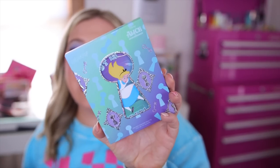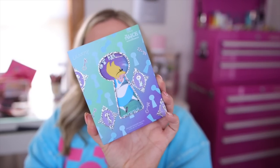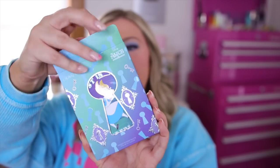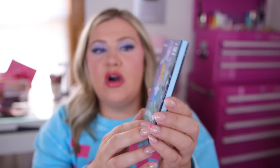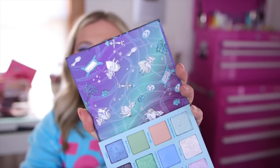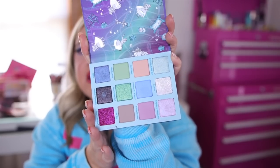Here is what the eyeshadow palette looks like. They really killed the packaging — I feel like they always do such a good job with their collaborations, especially the Disney ones. It has this keyhole with Alice kind of falling down into Wonderland and really pretty holographic colors. This is the Lost in Wonderland palette. You open it up on this side and then you have your colors. There's no mirror this time, but it has a bunch of different Alice figures on the inside.